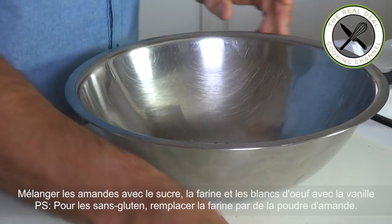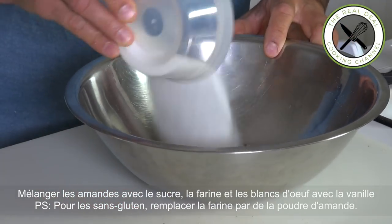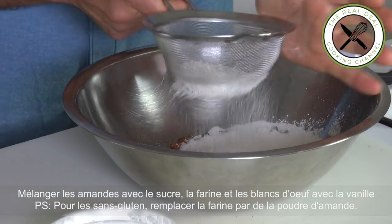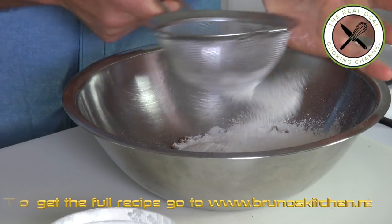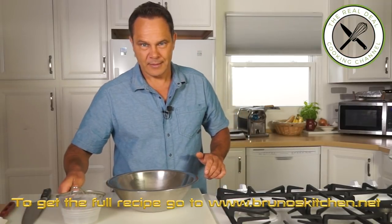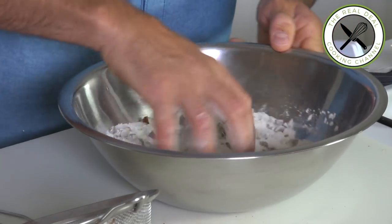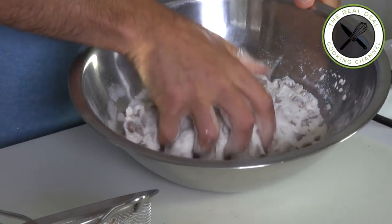First, almonds. Two, I'm going to add sugar. Three, sifted all-purpose flour. So dry ingredients first — nothing complicated. Just want to mix this up. This is the base of the recipe.